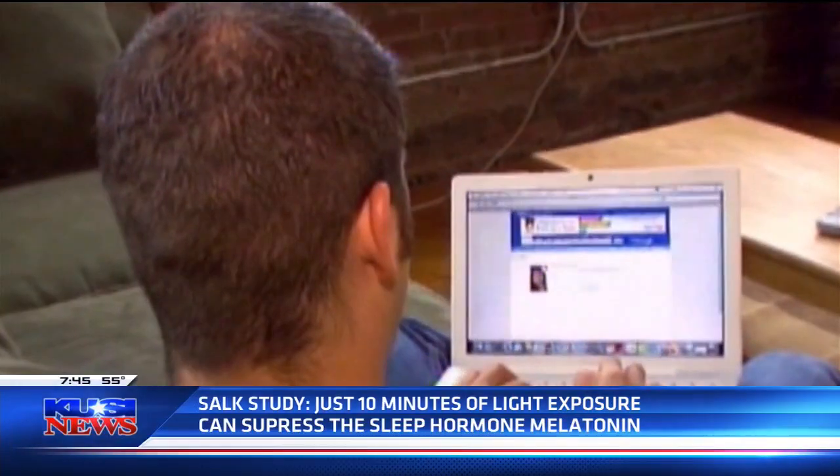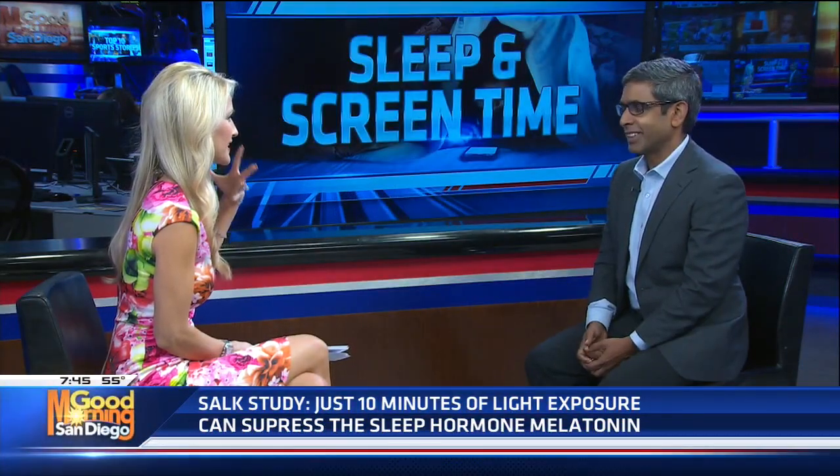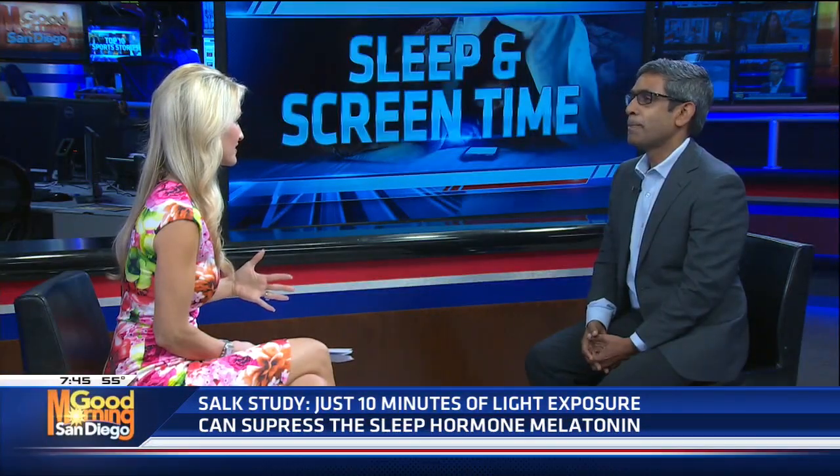Because of this protein in our eye, it registers the blue light and says it's daytime — stay awake — and reduces melatonin. So we try to look at our phone in bed, which we all do, and then we set it on our nightstand. That's the absolute wrong thing to do because you're automatically decreasing the amount of what your body needs in order to sleep properly.